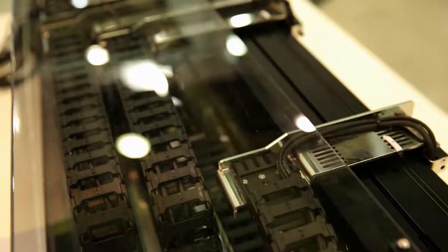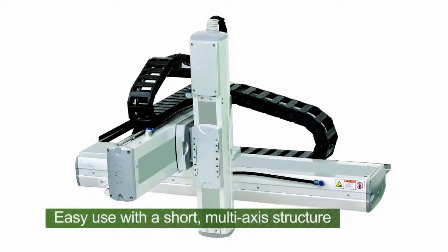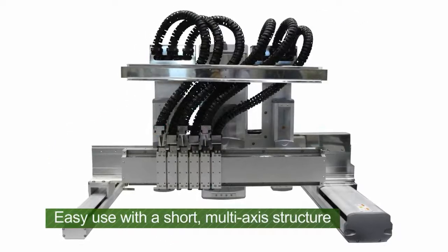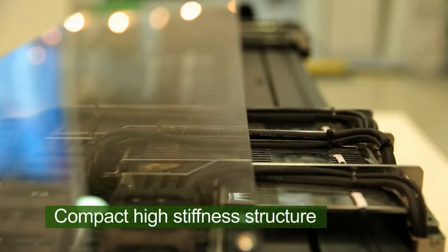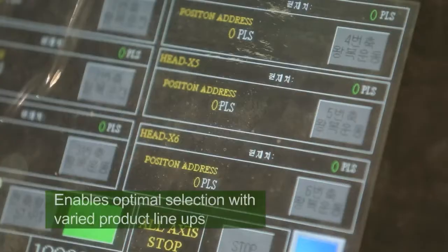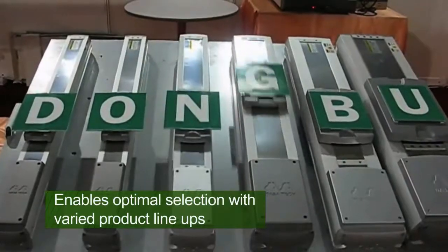Cartesian coordinate robot used in the semiconductor, display and automobile industry for transfers is considered one of Dongbu Robot's best products. With compact high stiffness structure, it boasts superior high speed, high accurate location decision ability. The varied product lineup allows for optimum selection that meets the need.